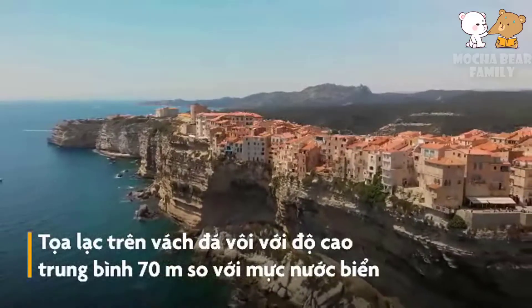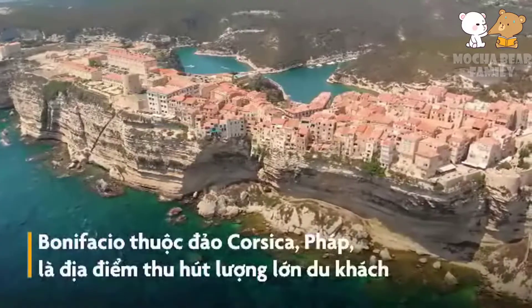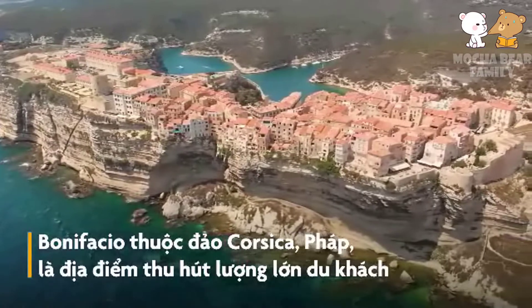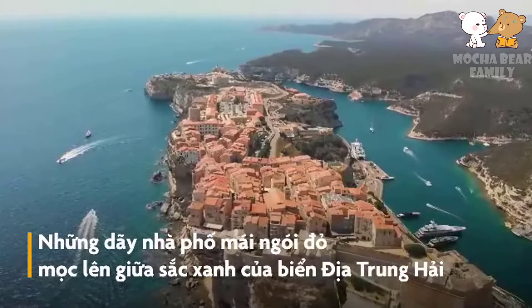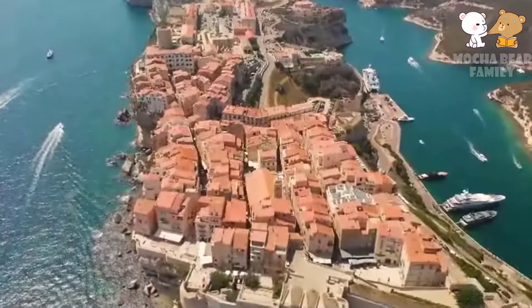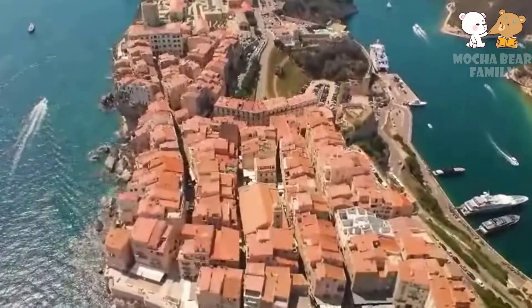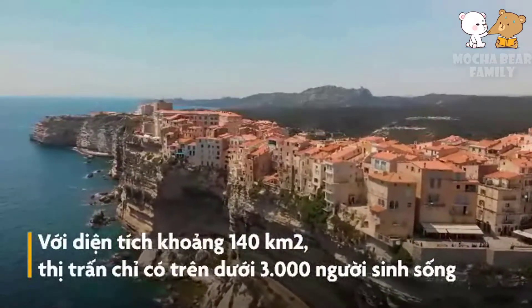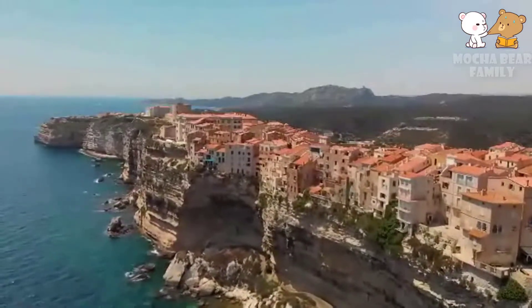Located on a limestone cliff with an average altitude of 70 meters above sea level, Bonifacio is located on the island of Corsica, France. It is a place that attracts a large number of tourists. Those rows of tall townhouses rose in the midst of the Mediterranean Sea. With an area of about 140 square kilometers, the town has only about 3,000 people living there.